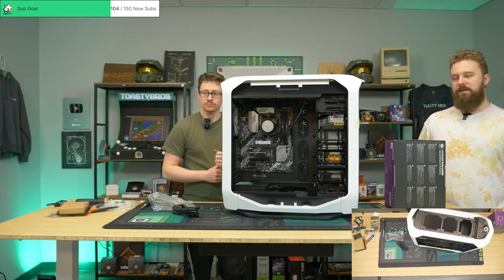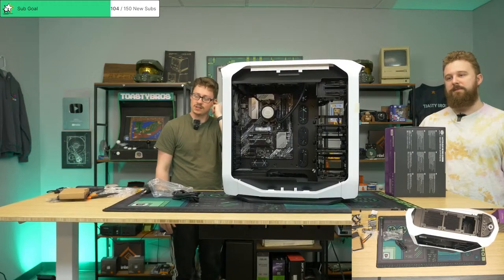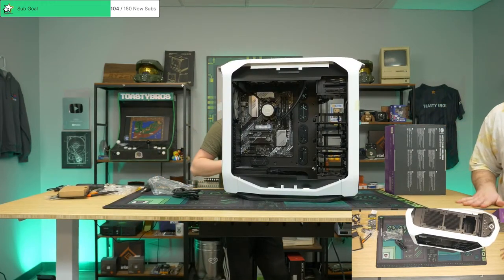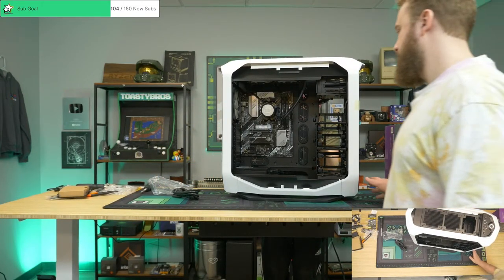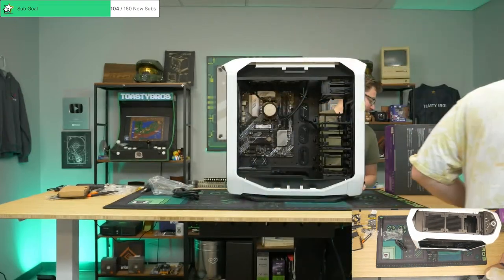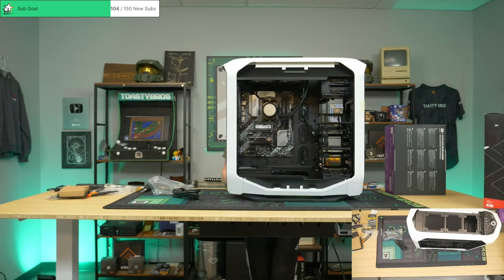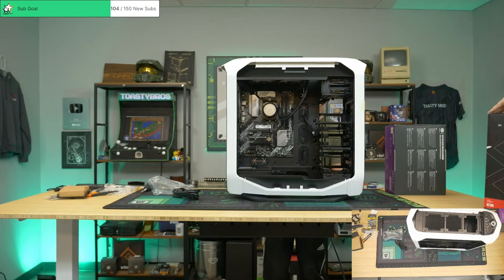It looks tiny in there, but it's a full-size board. Actually, with the white and silver it's pretty fire — I thought this build was gonna look a lot goofier. Is that cooler a two-fan or three-fan? I think it's a small three-fan — I definitely wish I'd gotten a three-fan if I didn't.